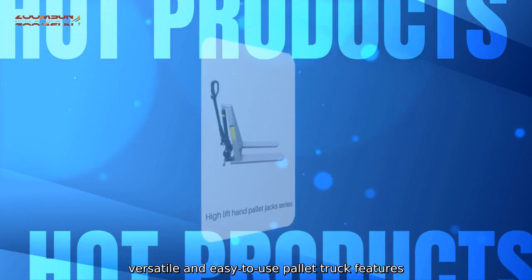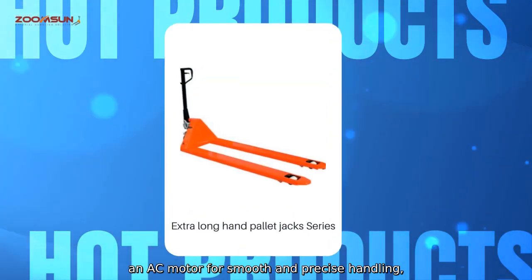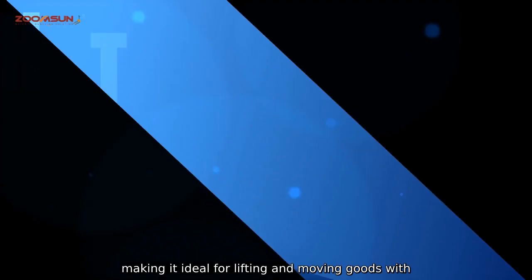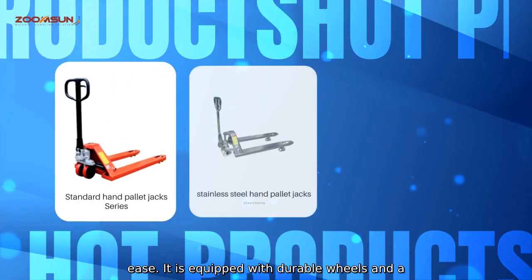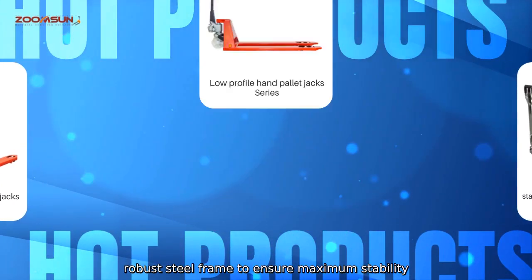This versatile and easy-to-use pallet truck features an AC motor with smooth and precise handling, making it ideal for lifting and moving loads with ease. It is equipped with durable wheels and a robust steel frame to ensure maximum stability and longevity.